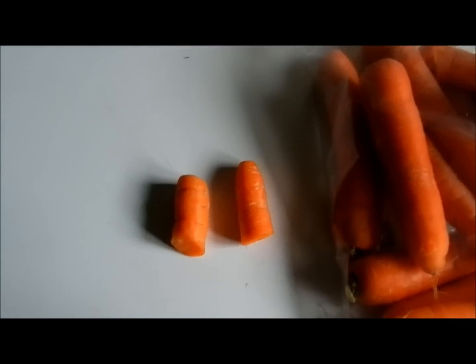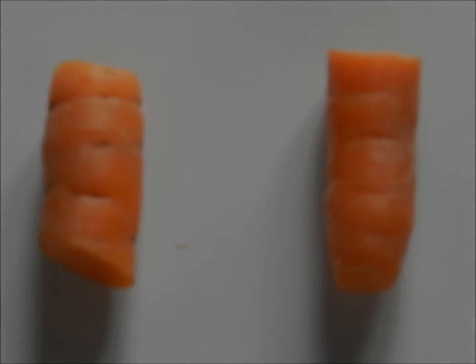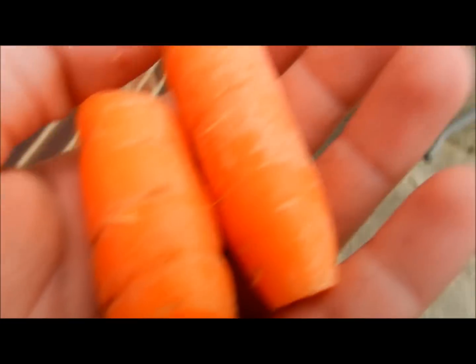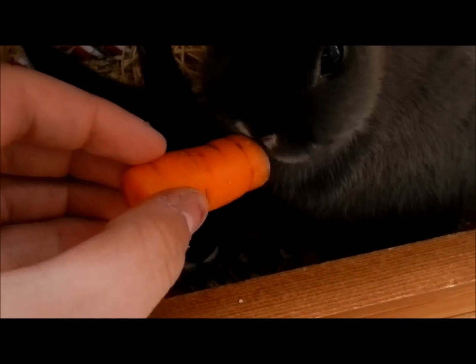I've made pieces this big for Lily and Coco using those 2 carrots, and I am just going to go out to their hutch and give them to them.